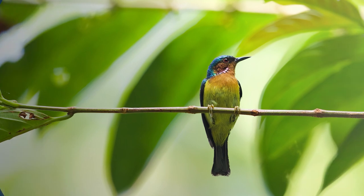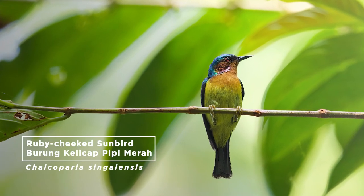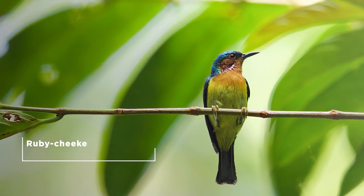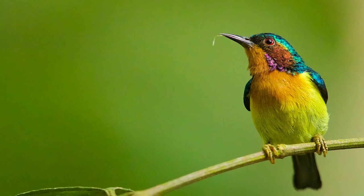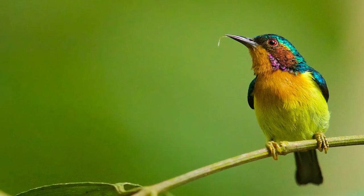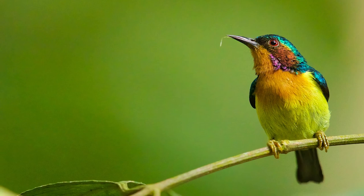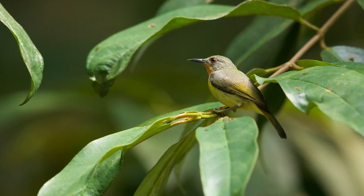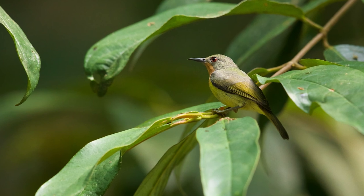One of the most striking sunbirds that can be found in this green belt surrounded by a sea of highways is the gorgeous ruby-cheeked sunbird. It is not enough for the male to be adorned with shiny metallic plumes of aqua, green, copper and blue, as well as a bright yellow tummy. His pride and joy is in fact the string of delicate pale ruby feathers on his cheeks glistening in the sunlight. The female may not be as colourful, but their fast-flying and loud calls are still a delight to watch.